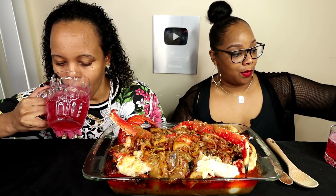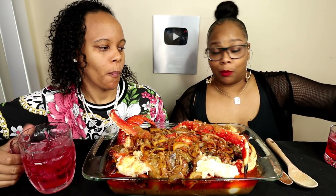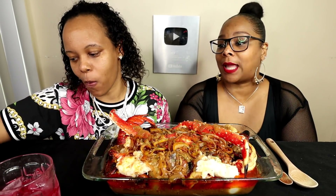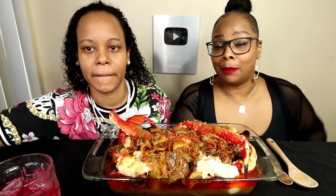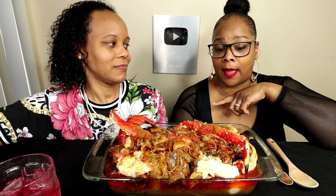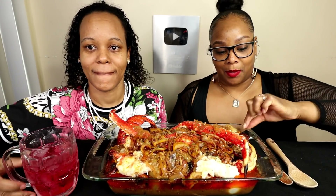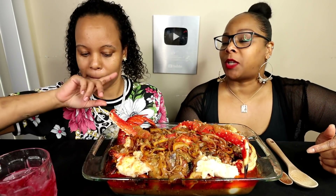The whole point of this obviously is for us to eat neatly — the neatest eater wins. We have some napkins, but we shouldn't need them if we eat neat, right? If you use a napkin you get a penalty point. Y'all are gonna judge — let us know in the comments who you think won the challenge. Team Tasha, make sure you count every time she grabs a napkin and give her a penalty.